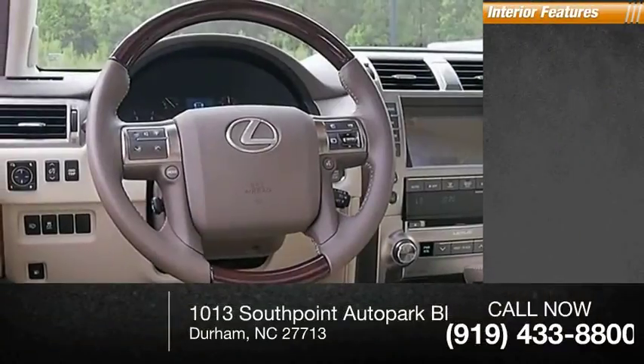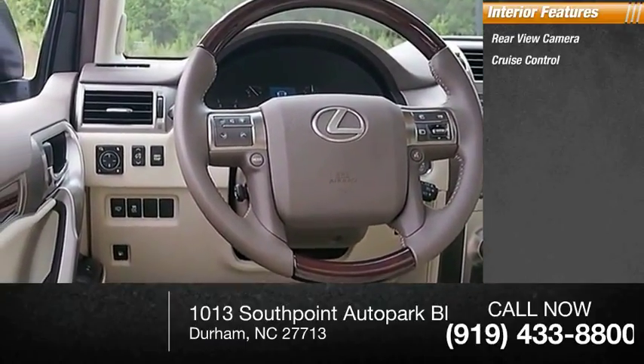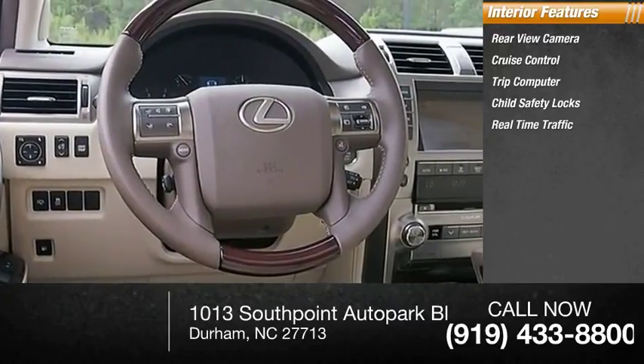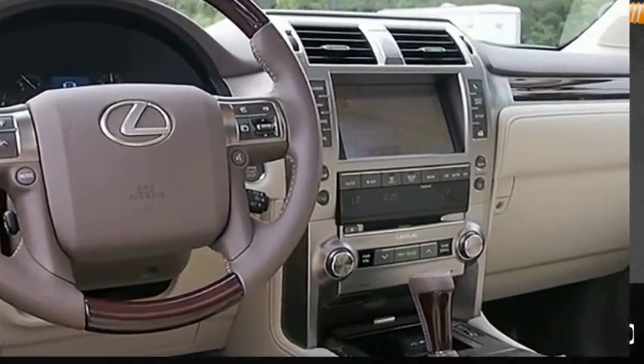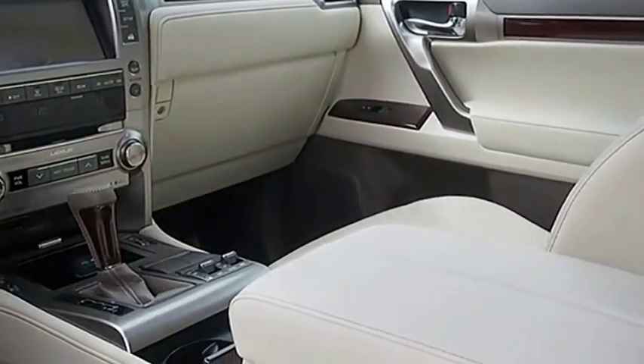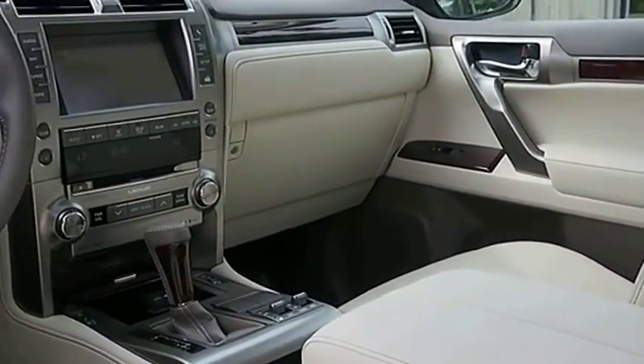Inside you'll find rear-view camera, cruise control, trip computer, child safety locks, real-time traffic, overhead console. This vehicle offers reliability and good looks at a great price. So come in and take a test drive today.